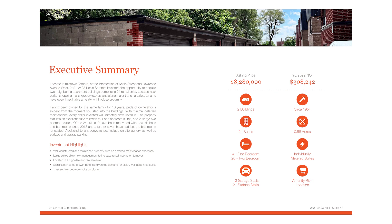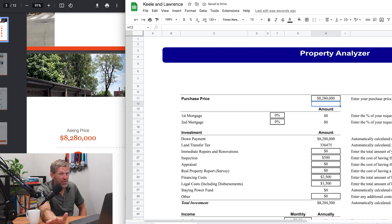The asking price is $8.28 million. I just bought a 90-unit in Edmonton for about $200,000 more than this, so if you're doing the math, that's about 66 more units. Let's see what happens here. In Toronto, I'd probably expect to get about 60 to 65 percent financing through a regular bank, so let's just use 60 percent.